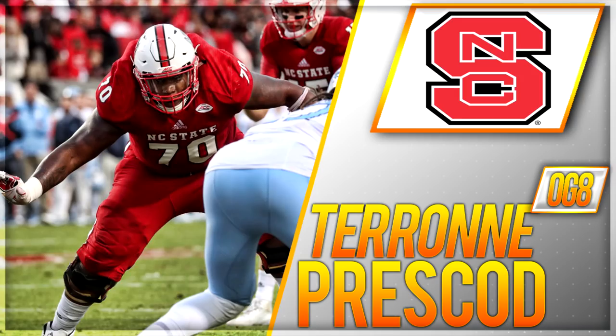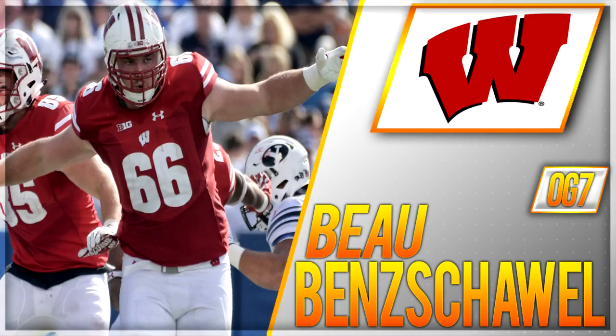Going to guard number eight, pretty much the inverse of Drew Samia: Taron Prescott, guard from NC State, six foot five, 340 pounds. In 2018 he was a first team All-American per ESPN. He has unreal, outstanding power — if you're looking for a pure guy to stand there and protect his quarterback, Prescott is your guy. But at 340 pounds he's a very limited athlete — not gonna pull, not a great guy to get to the second level. He's scheme-dependent as well, and I have him as an early Day 3 prospect, round four or five.